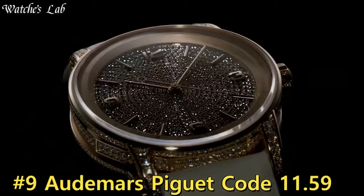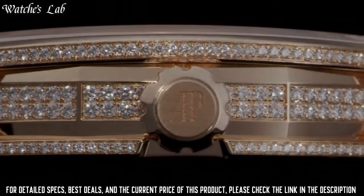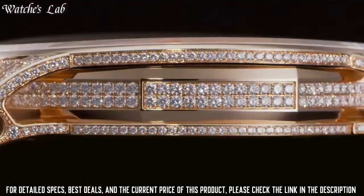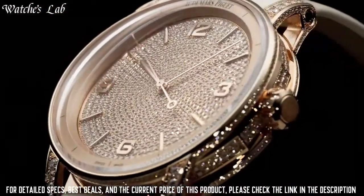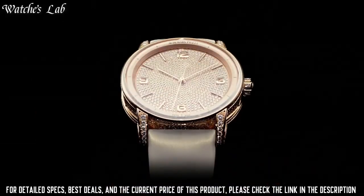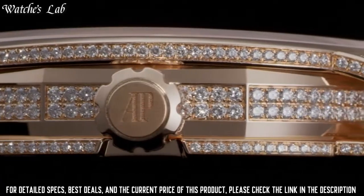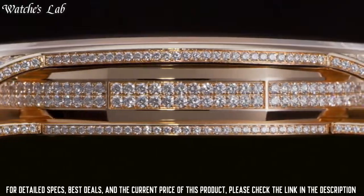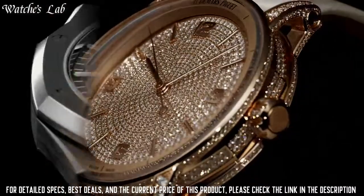Number 9. Audemars Piguet Code 11.59. Dial with rose gold tone hands and index hour markers, Arabic numerals at the 3, 6, 9, and 12 o'clock positions, minute markers around the outer rim, analog dial type, date display between the 4 and 5 o'clock positions, scratch-resistant sapphire crystal, screw-down crown, transparent case back, round case shape, case size 41mm, case thickness 10.7mm, tang clasp, water resistant at 30m/100ft, functions: hour, minute, second.